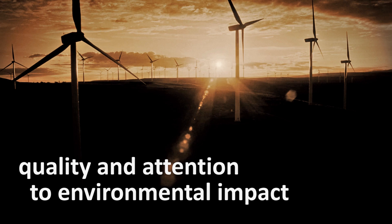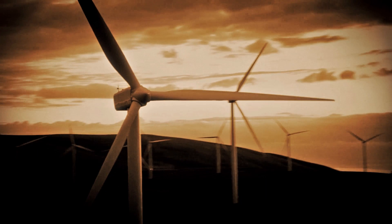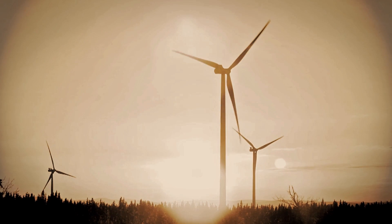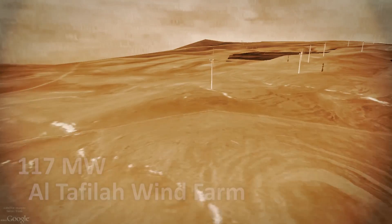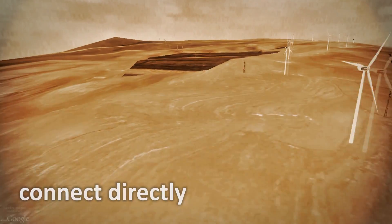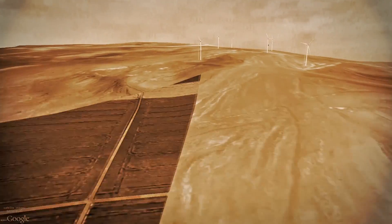Quality and attention to environmental impacts has driven the development process. The framework for environmental and social impact assessment, management and mitigation of the Altafila wind farm has now been adopted as a model for such projects both in Jordan and elsewhere. The 117 MW Altafila wind farm will connect directly to the National Electric Power Company grid, where the electricity will be distributed to major demand centers in Jordan.